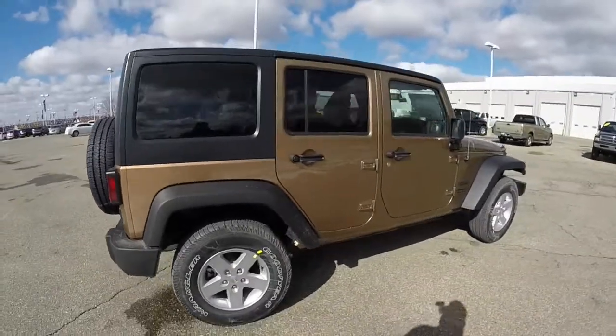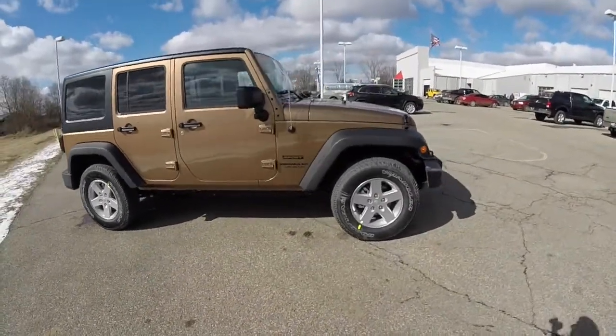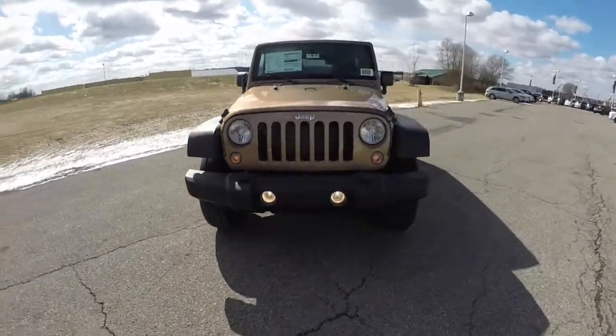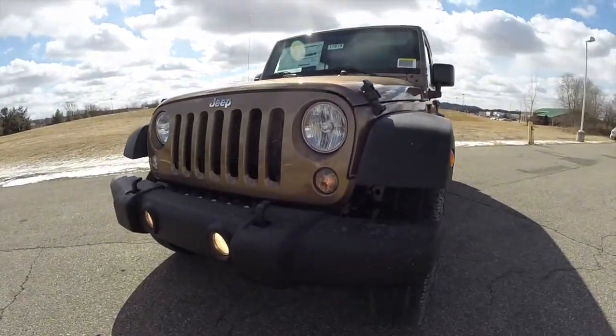This concludes our quick walk around look at this brand new 2015 Jeep Wrangler Unlimited Sport. If you have any questions or would like to see this vehicle, please contact our showroom — our friendly sales staff will be more than happy to answer any questions you may have. And as always, thanks for watching.